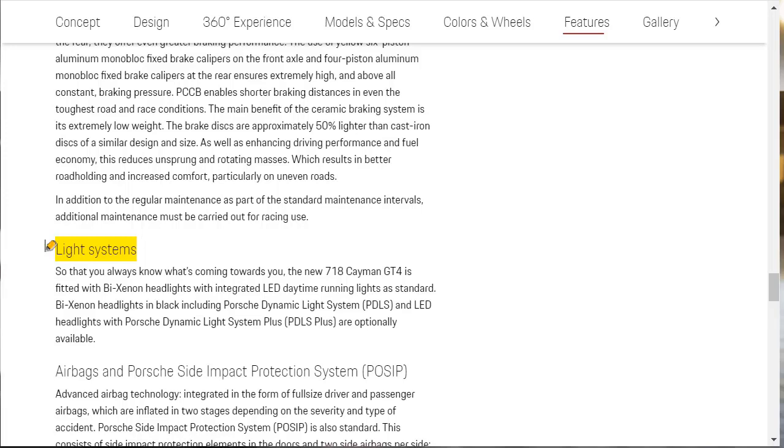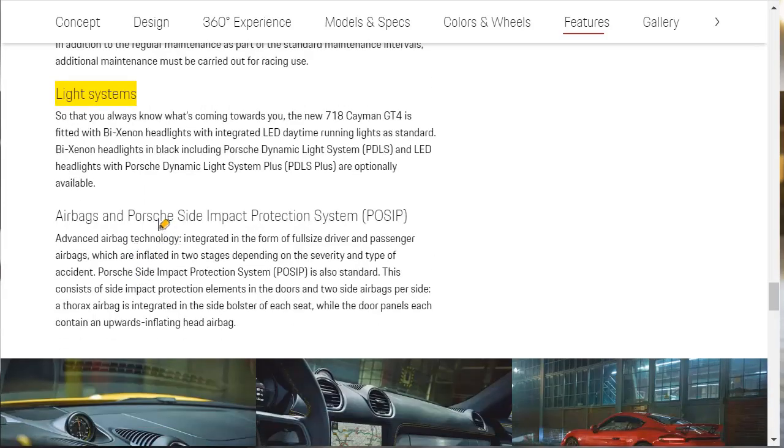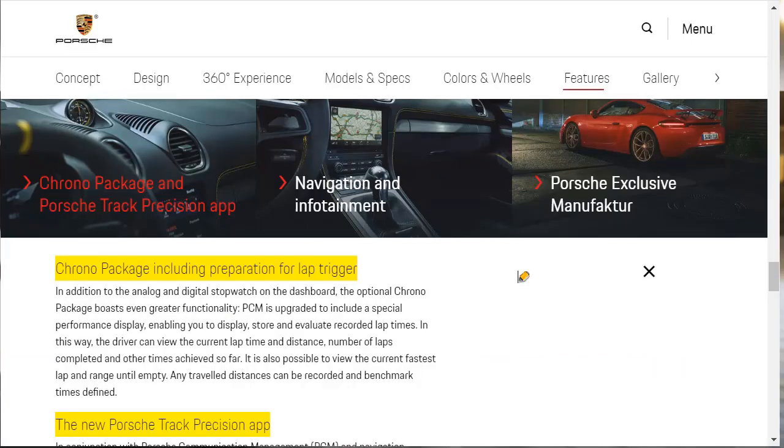You can also option the Porsche Dynamic Light System. I probably want to keep this car kind of pure — I don't need a whole bunch of extras; the car already comes with a lot and it's already $100,000. Last but not least, this vehicle comes with airbags and the Porsche Side Impact Protection System.